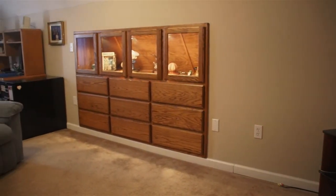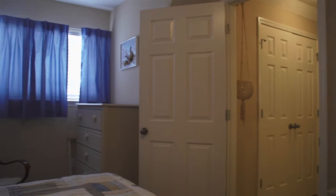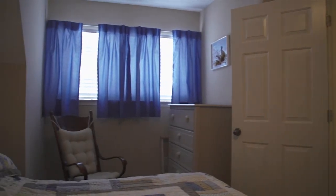Upstairs we have a bonus room with a beautiful built-in with nine drawers and cabinetry, and a fourth bedroom and a complete full bathroom.